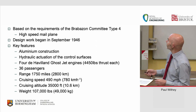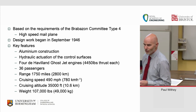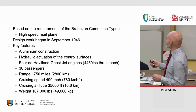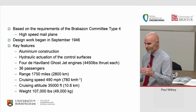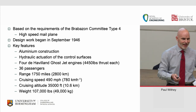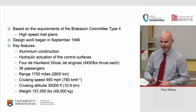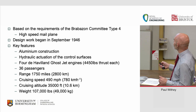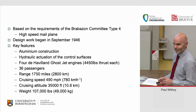The Comet had four de Havilland Ghost engines — a slight upgrade from the Goblins — with 36 passengers in its initial form, a range of 1,750 miles point to point, and a cruising speed of nearly 500 miles an hour. That's interesting — slightly higher than today's aircraft. Apart from Concorde, every other commercial aircraft since has sat at about 450 to 500 miles an hour. The cruising altitude was 35,000 feet, weight 50 tons.